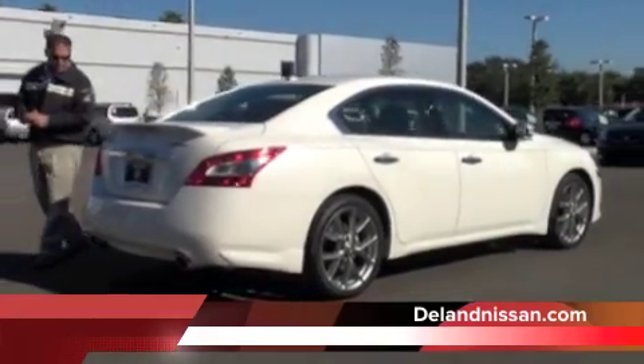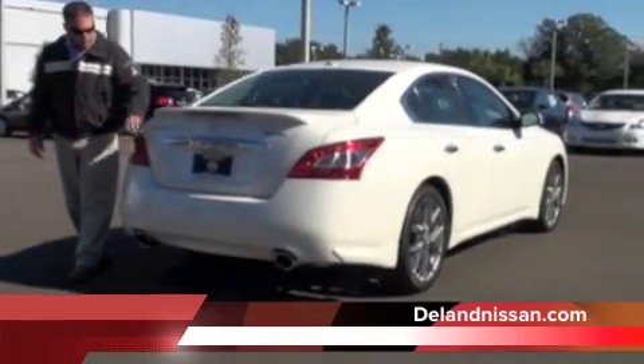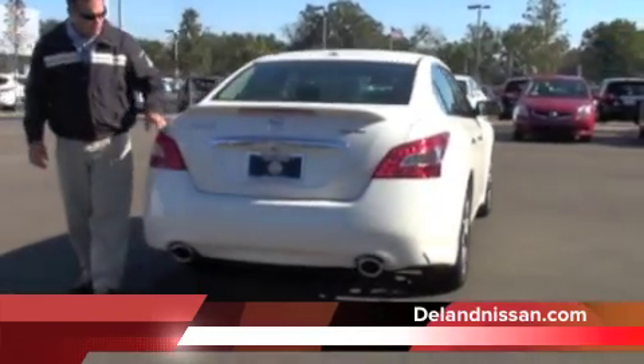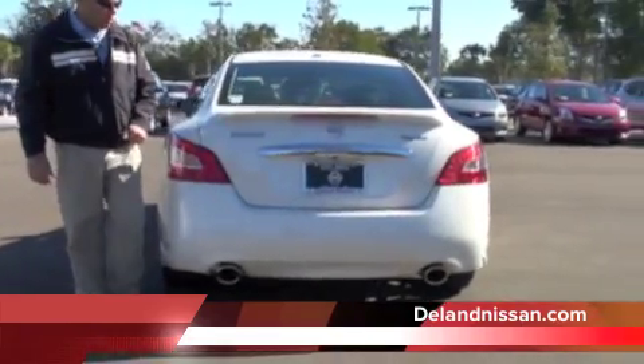As we make our way around to the back of this four-door sports car, we do have a rear spoiler. We have these LED tail lamps — they're very unique and extend down the side of the vehicle. We also have big dual exhaust and a nice chrome finish on the trunk lid as well.